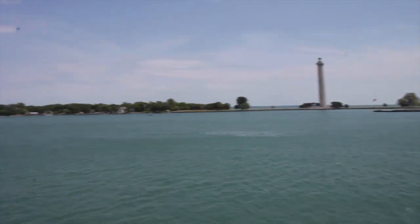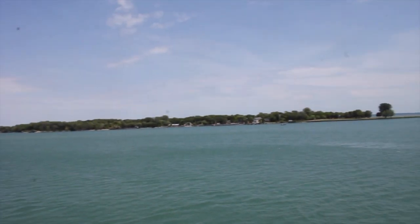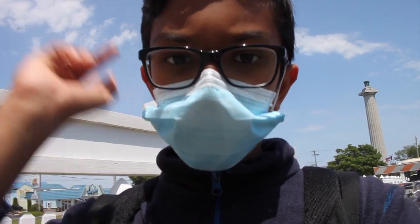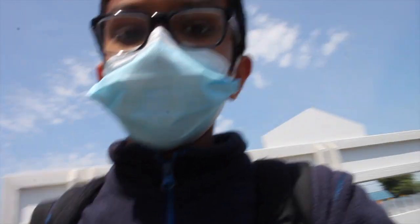Alright, we have officially arrived at Put-in-Bay. We are now at the cart and bike rental so that we can rent a golf cart, just like we did last year. There is also a park right in front of us so we might go to that too.